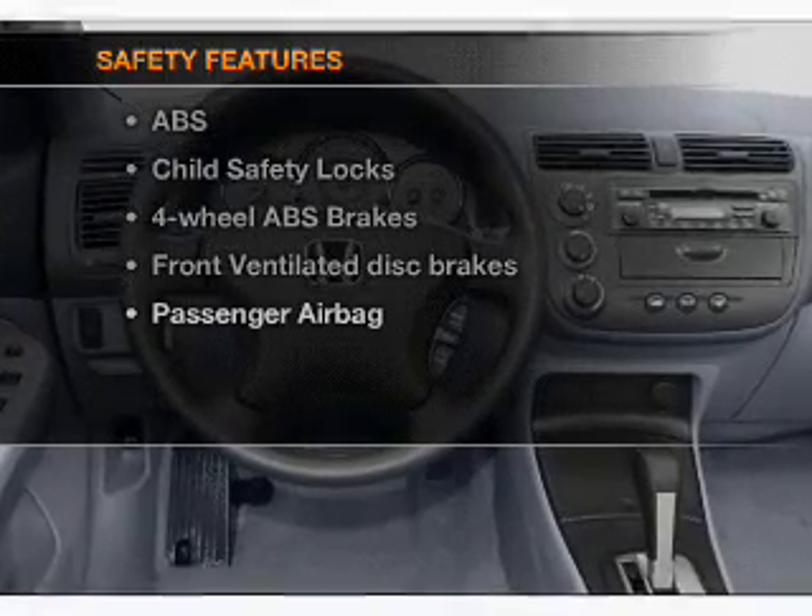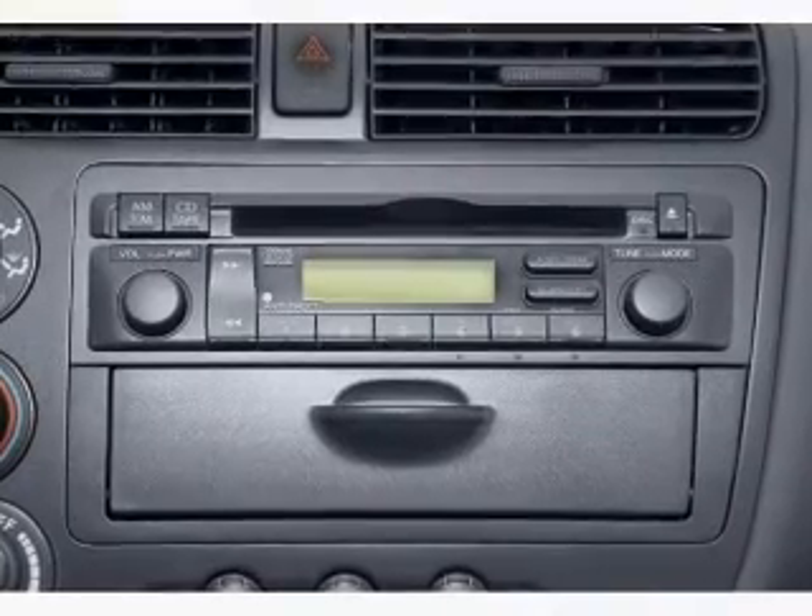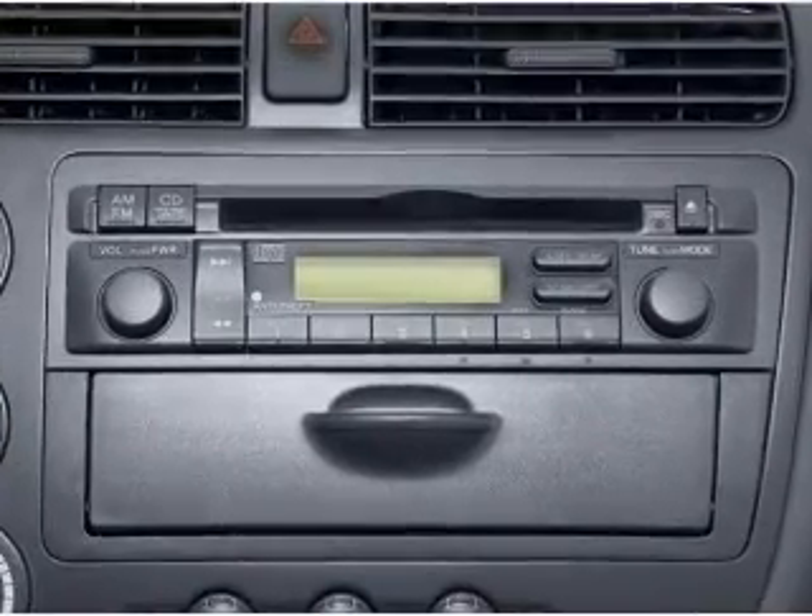If safety is a high priority, rest assured knowing that these top safety components are included: front ventilated disc brakes, passenger airbag, and independent suspension. Call today to schedule a test drive.